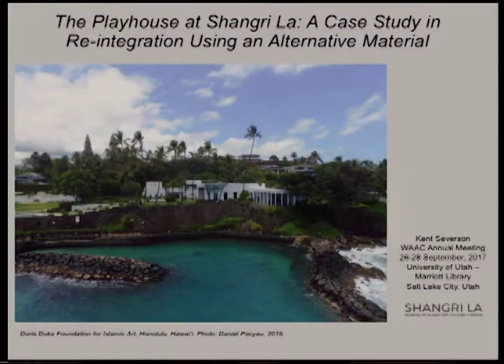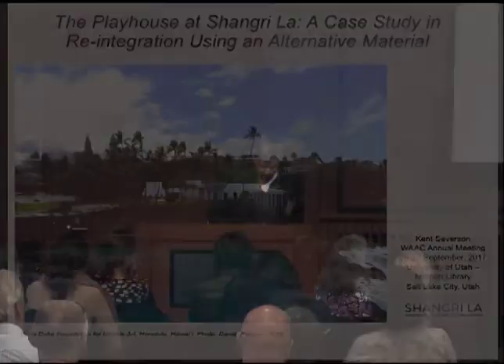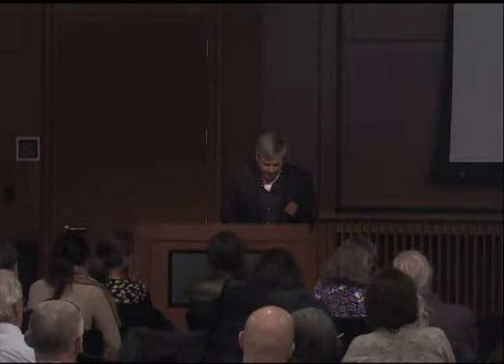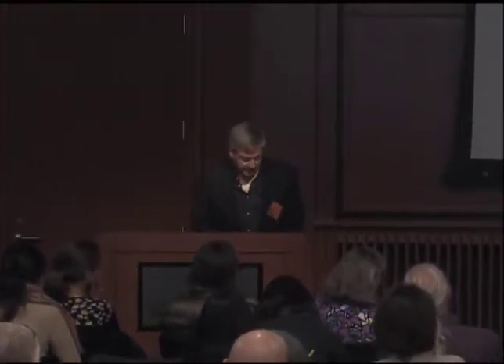Thank you very much. Shangri-La was the Hawaii home of the well-known philanthropist and heiress Doris Duke. The house is located on an artificial shoreline terrace on the south side of the island of Oahu, just east of Diamond Head and Waikiki. Shangri-La is now a museum and center for understanding Islamic art, culture, and design. You can learn more at www.ShangriLaHawaii.org.